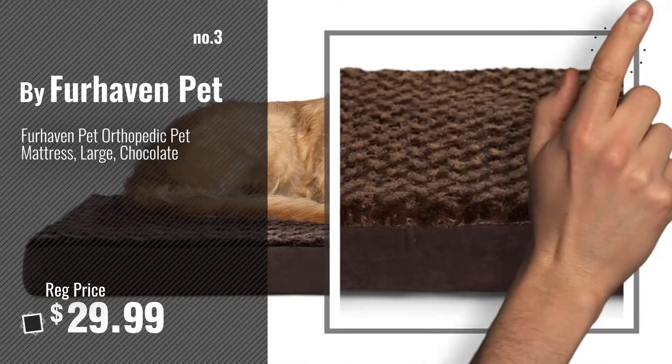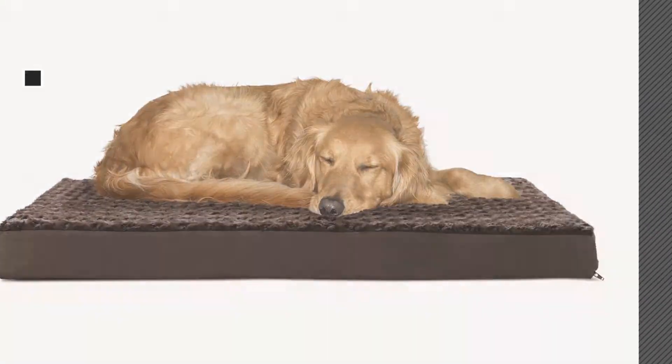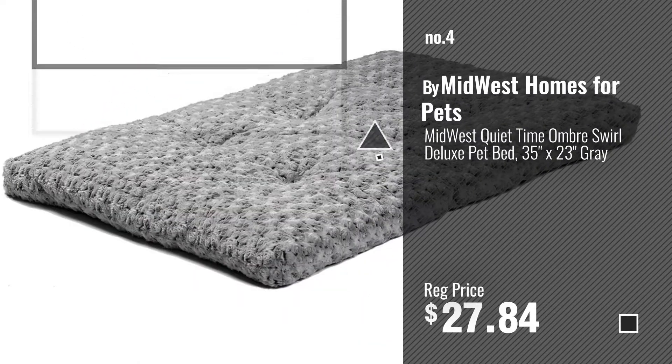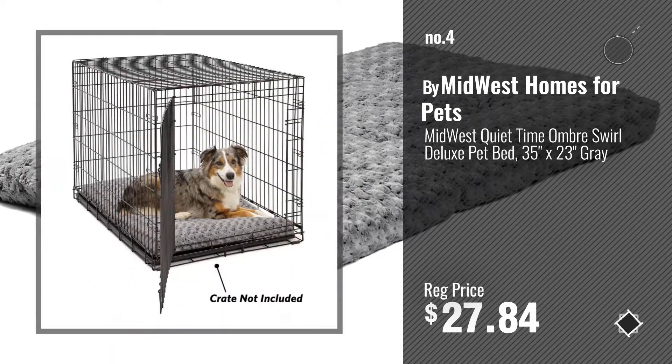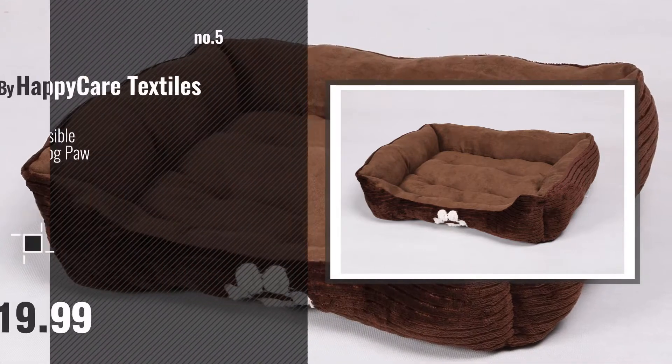Get your favorite dog bed large clearance now — just click this circle in the corner. Number 4, by Midwest Homes for Pets. Number 5, by Happy Care Textiles.